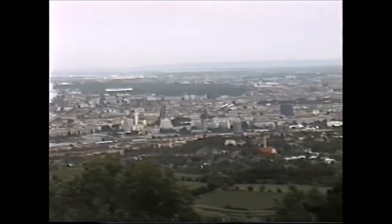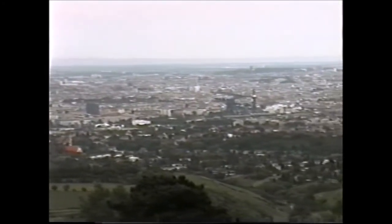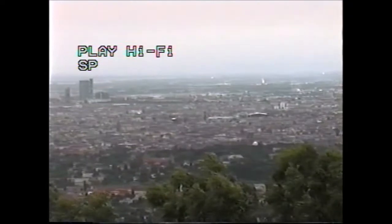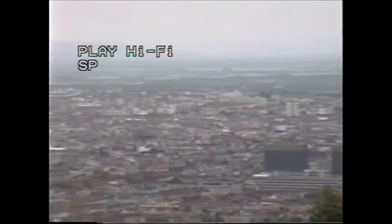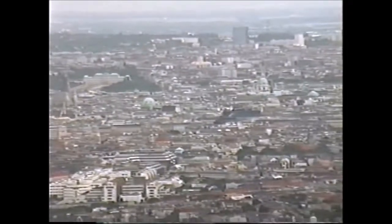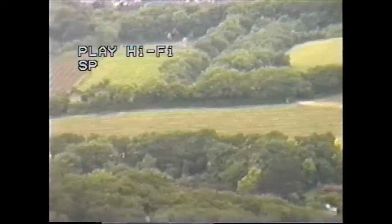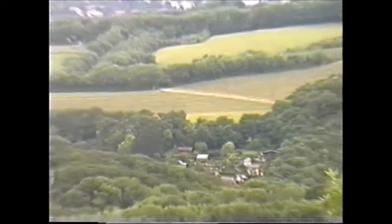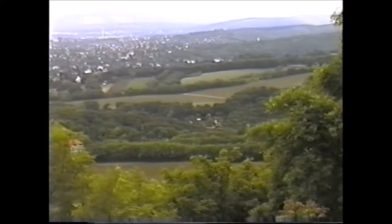It was the bloke on the campsite that told us to come up here. In the distance here is Slovakia. This is all vineyard — we're in a wine growing area, that's why we're up here actually, to go and drink some wine. Quite quickly into the countryside really.